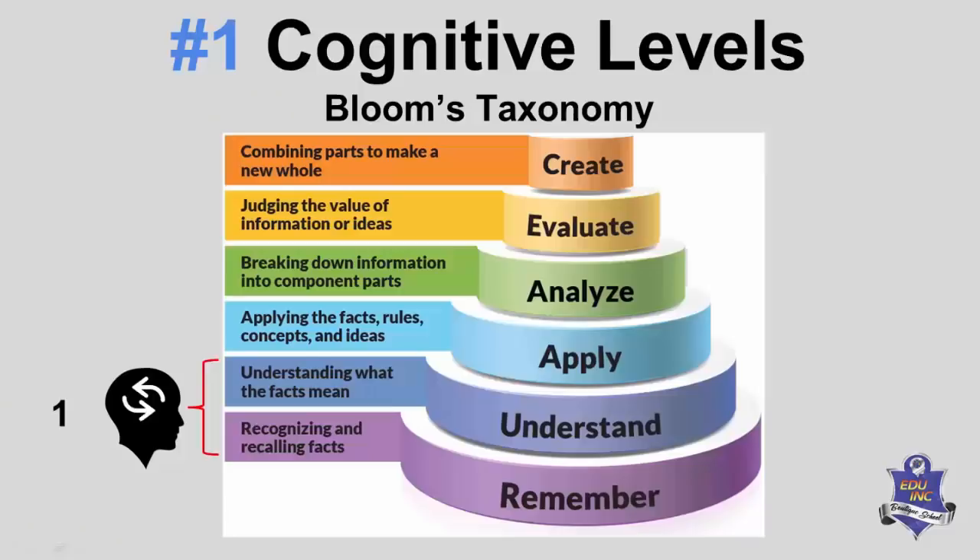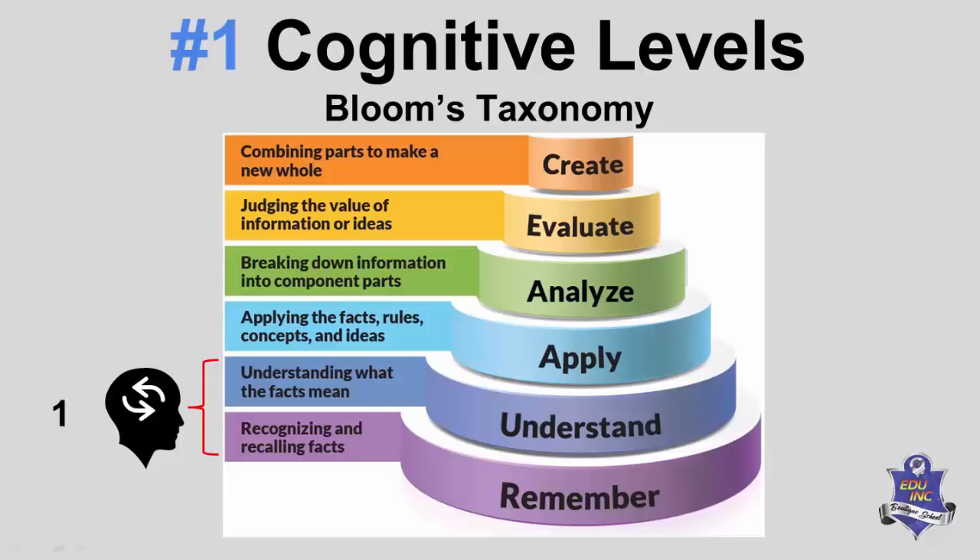This is a very simplified version of Bloom's Taxonomy. We start at the bottom with cognitive level 1, which is remembering and recognizing facts. Cognitive level 2 is understanding — knowing what the facts mean. Levels 1 and 2 are considered lower-order thinking skills. The next four cognitive levels — apply, analyze, evaluate, and create — are considered higher-order cognitive skills.